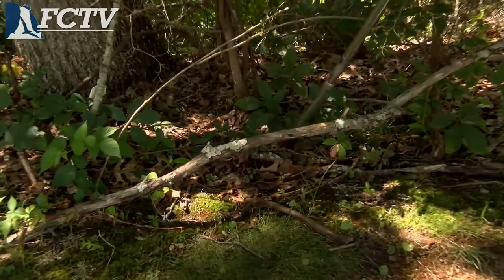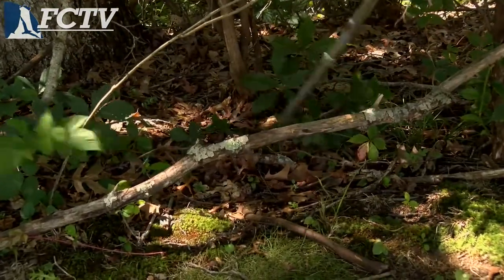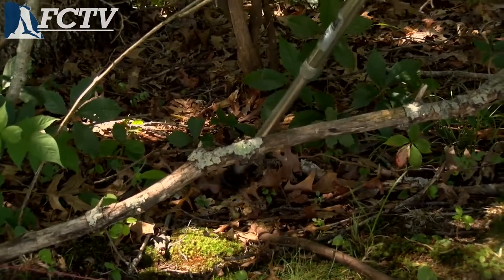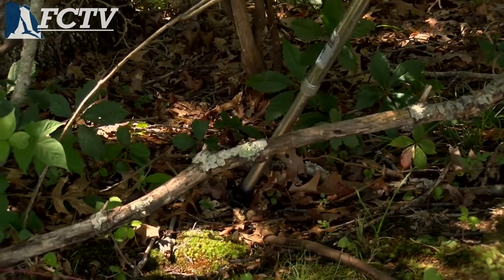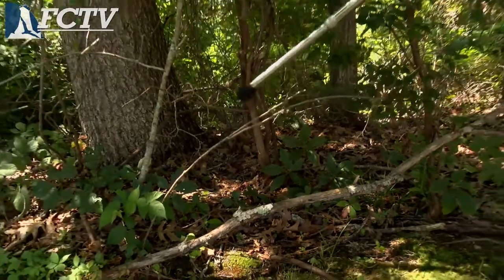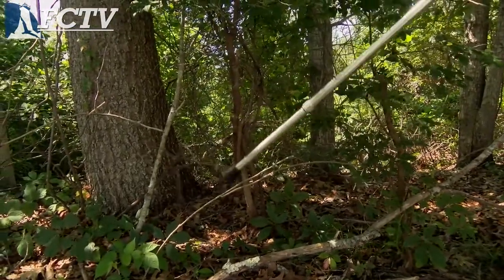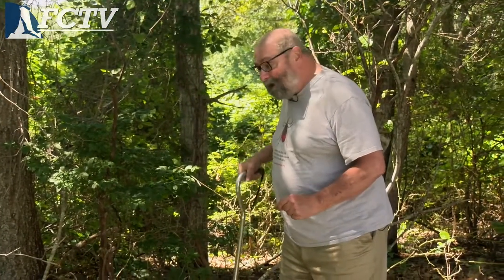Those nymph stage ticks are down in leaf litter, so the first place they attach to are your shoes. Those adult stage ticks that come out in September you might find on vegetation up to a couple feet off the ground, so you might find them attached around your ankle or knee or a little bit higher. But if you find a tick on your head, it started down low and crawled up — they don't jump out of trees.